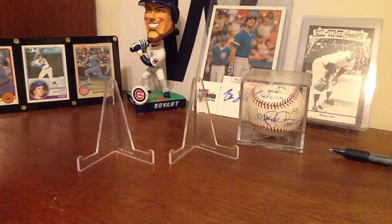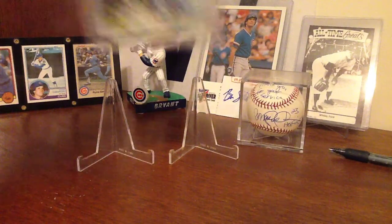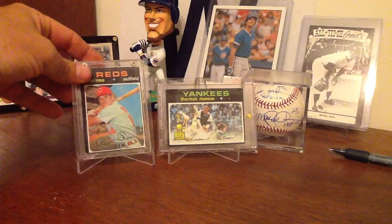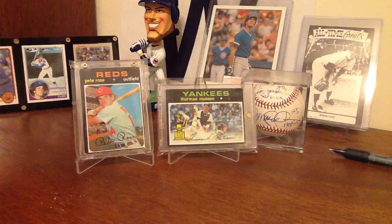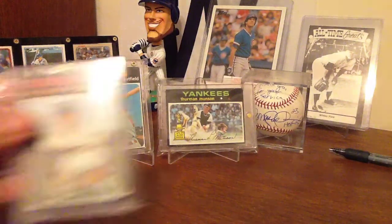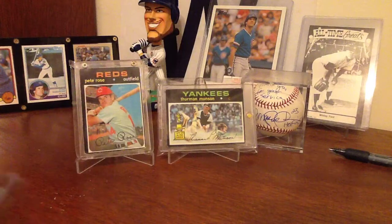Next we have 1971 Topps — the black beauties — and a newly acquired Munson that I just got in the mail today, so it definitely had to be showcased. The 71 Topps are just gorgeous, very iconic cards. I absolutely love everything about them. That Munson is probably one of my favorite cards, which is why I picked it up. There's also the Garvey rookie in that set.